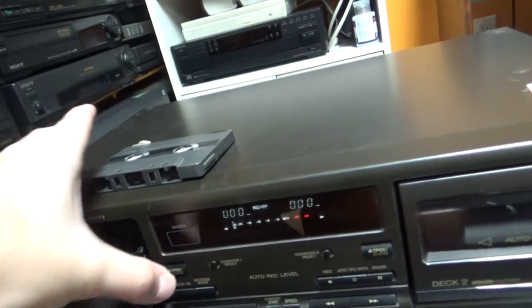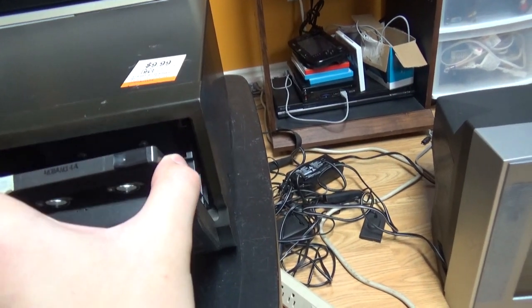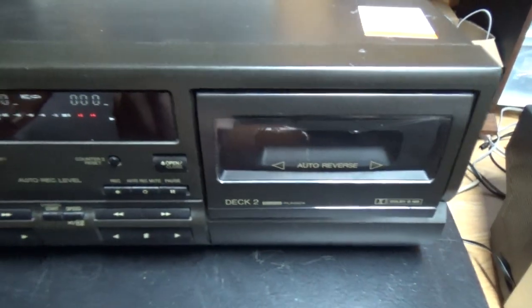You have a counter reset button like on VCRs. Now we will see what happens when you try to play a tape in deck 2. You can also just push the door slightly — similar to a CD player — and it will close on its own.